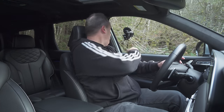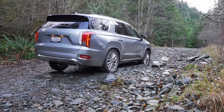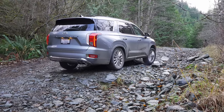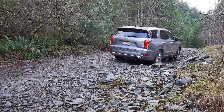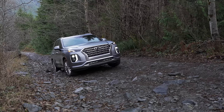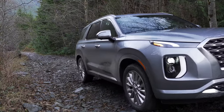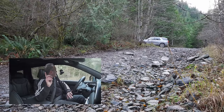We've got one wheel up, but I think we're fine. Can we do it with one wheel completely in the air? Yes, we can. Now we've got one more thing to test here, and that is hill descent control.